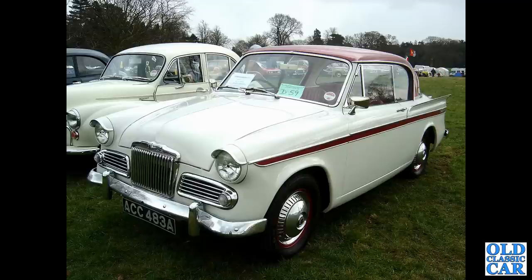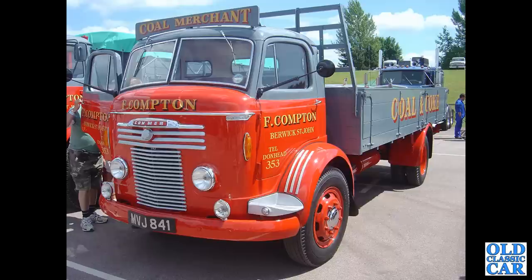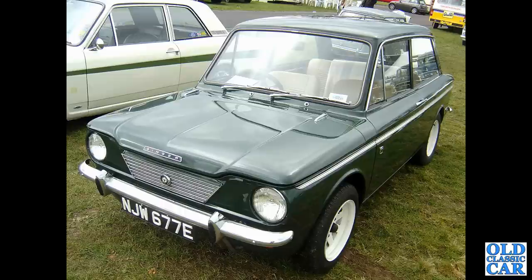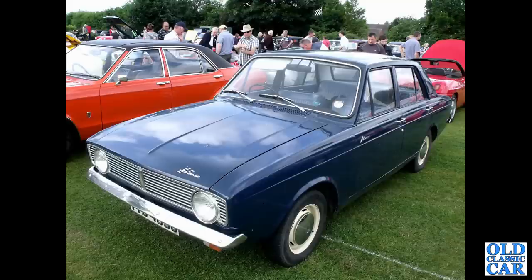There's a Sunbeam Rapier. A fine old Commer lorry dropside truck. JW677E is a Singer Chamois saloon.